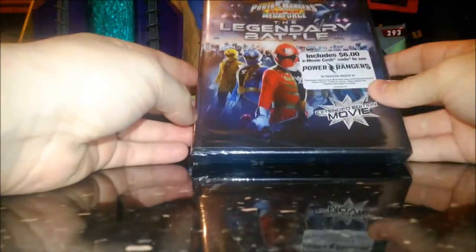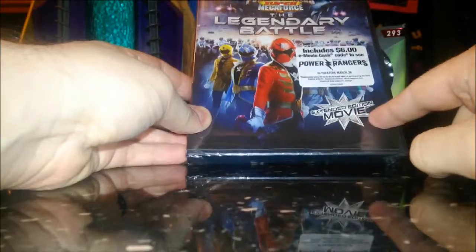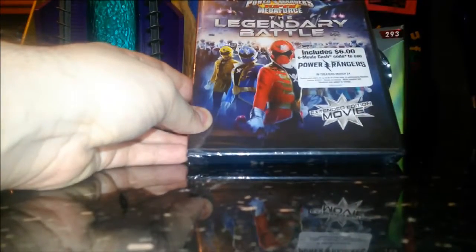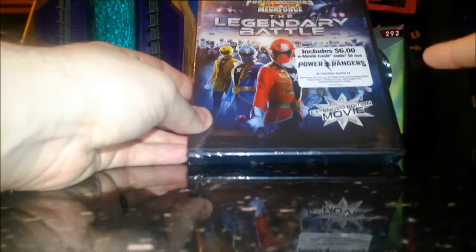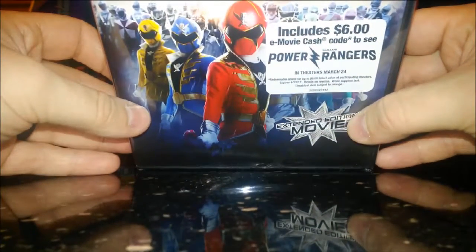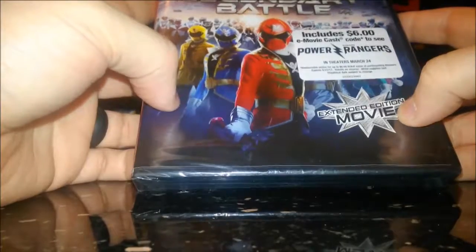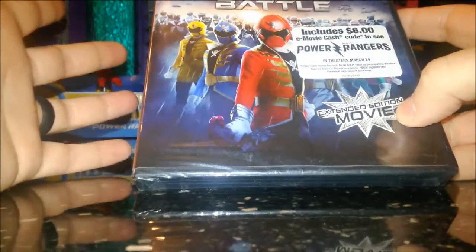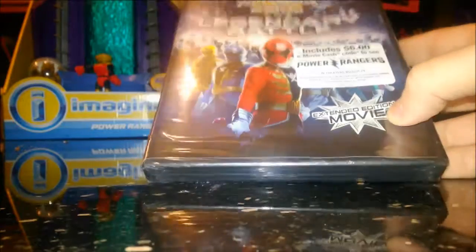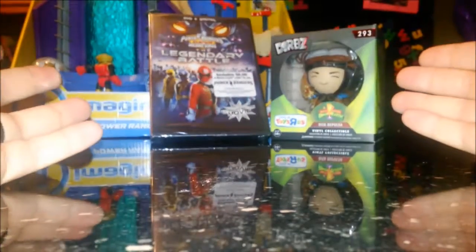Next up is my newest DVD: Power Rangers Megaforce — The Legendary Battle Extended Edition movie. The good thing is Walmart had this for $6.96, and it comes with six dollars in movie cash to use towards watching the live-action movie. I was not a fan of how they treated Megaforce.